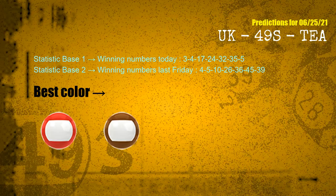According to the statistics above, with winning numbers today — 03, 04, 17, 24, 32, 35, 05 — and winning numbers last Friday — 04, 05, 10, 26, 36, 45, 39 — the frequent following colors are red and brown.